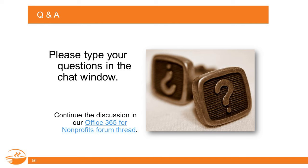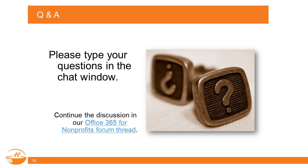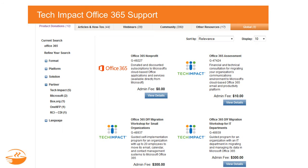We've answered most of the questions and there are still a few on the back end that we're working to answer. Linda chatted out Sam and Linda's contact info so you can follow up with them directly. There's also a link to our Office 365 for Nonprofits forum thread where you can continue to ask additional questions. If you're trying to decide whether Office 365 is right for your organization, Tech Impact offers a $10 admin fee Office 365 assessment where they'll talk to you about your organization's specific needs, goals, data situation, staffing, and tech support resources.